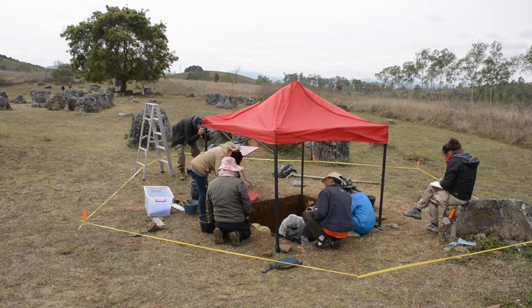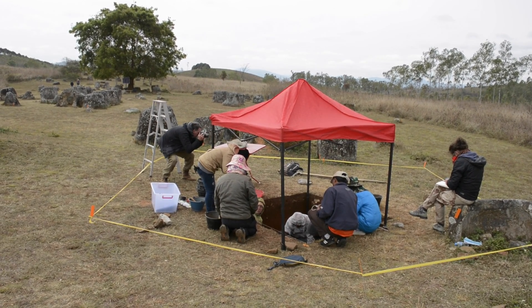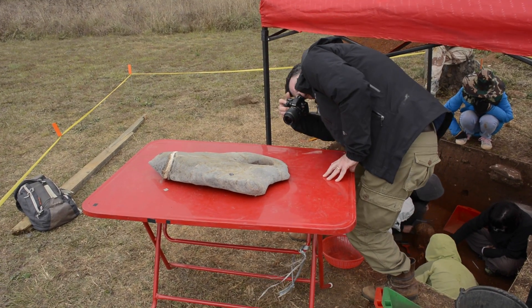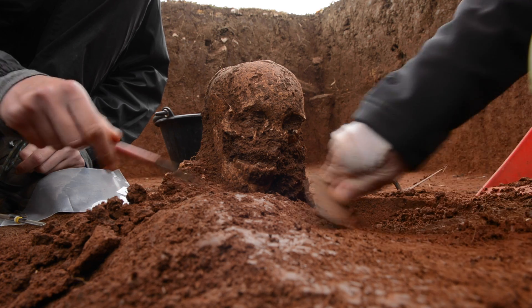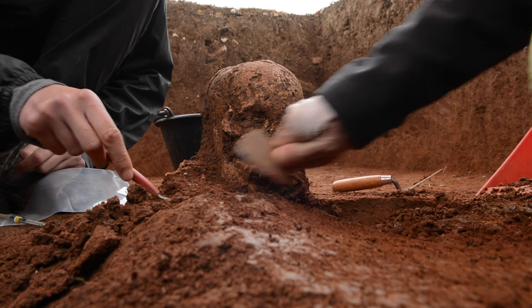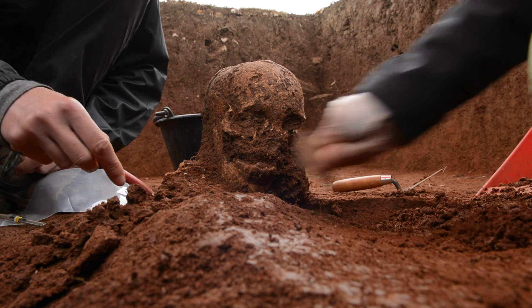We found what looks like a primary burial with a very large limestone slab with a hole in it, and the skull positioned basically looking out of the hole. Whether that was the original positioning, there's various kinds of turbation, so it's possible it wasn't originally like that, but that's how we found it.